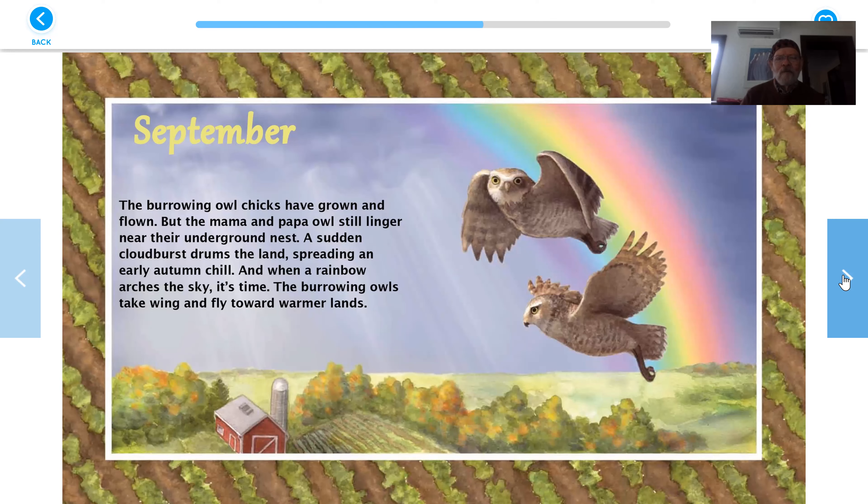September. The burrowing owl chicks have grown and flown. But the mama and papa owl still linger near their underground nest. A sudden cloudburst drums the land, spreading an early autumn chill. And when a rainbow arches the sky, it's time. The burrowing owls take wing and fly toward warmer lands. Bye-bye, guys. See you next year.